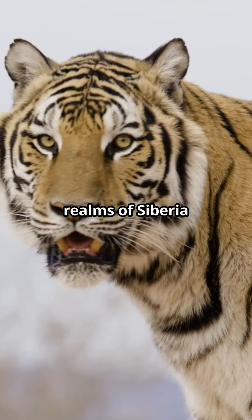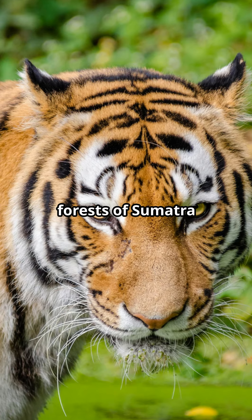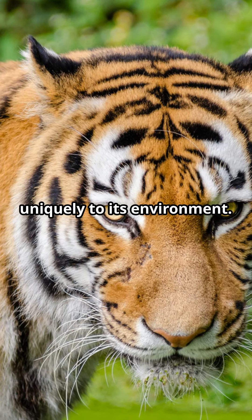From the frosty realms of Siberia, with the Siberian tiger, to the lush forests of Sumatra housing the Sumatran tiger, each has adapted uniquely to its environment.